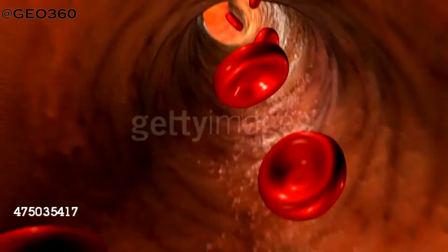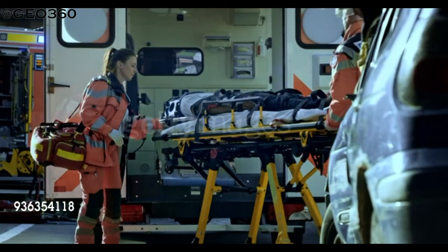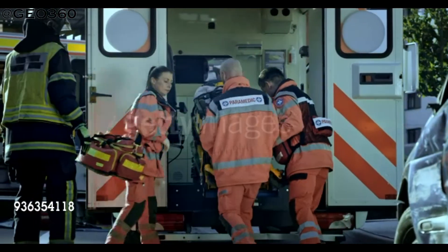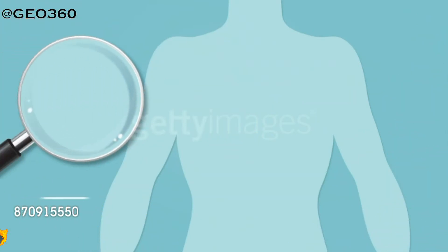You might also try coughing forcefully, which increases pressure in the chest and maintains blood flow to the heart to some extent, but this method is not medically proven. Try this only when you are alone and there is no first aider around to help you. Meanwhile, make arrangements to transfer the casualty to the nearest healthcare facility as soon as possible and continue to observe their condition.